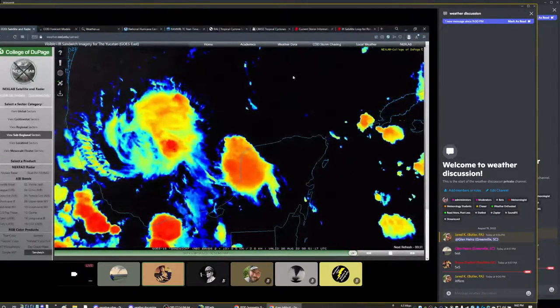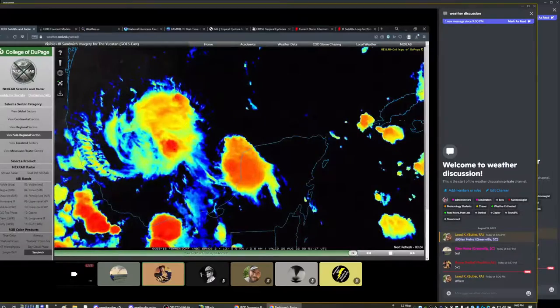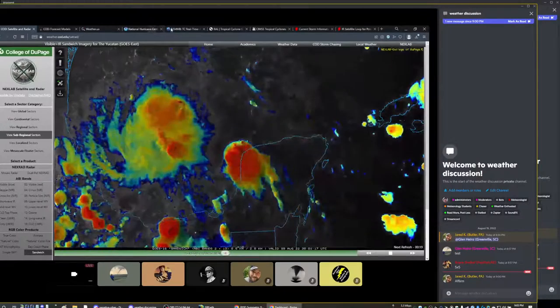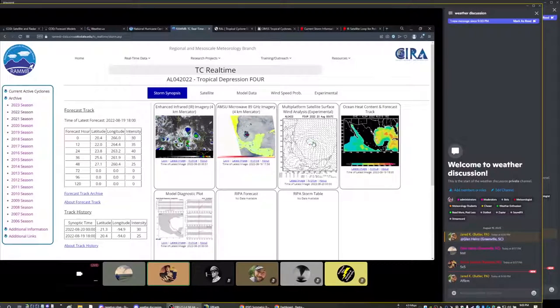We've got potential tropical cyclone 2, which is going to be tropical depression 4. According to the regional and mesoscale meteorology branch, RAMB, it is already tropical depression 4. It's currently at 30 knots, which sounds about right. Looking at the multi-platform analysis, we're at about 30 knots.